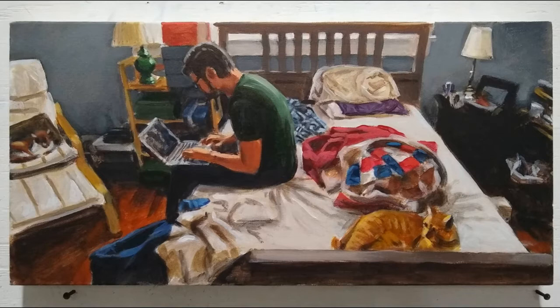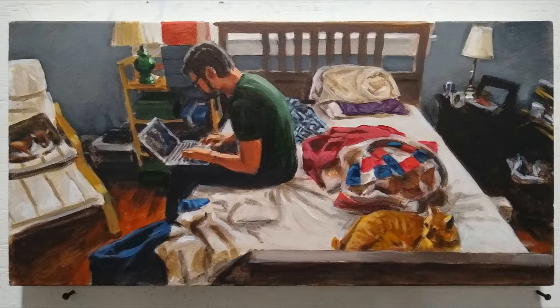Here we are in the finished state. I haven't done much more to the background or the elements on the right side — the lamp, the computer, the garbage can. The figure of the cat on the chair has a little more work, but the rest of the chair not much. I've added more detail on the cat and the foreground, some additional color on the blankets, more definition to the figure, skin tones, a green highlight off the figure's back, and just a little detail to define the computer.